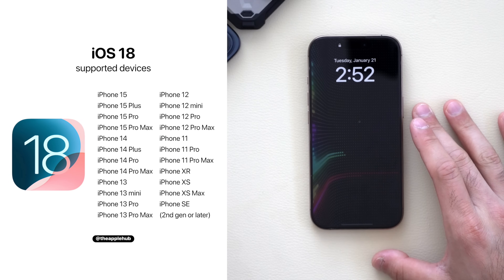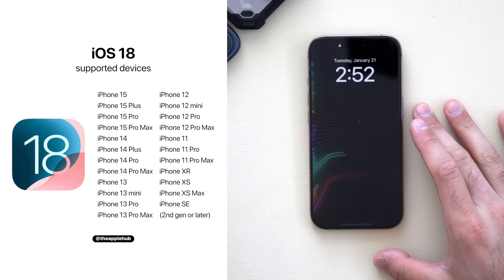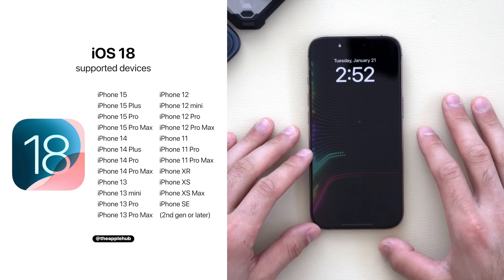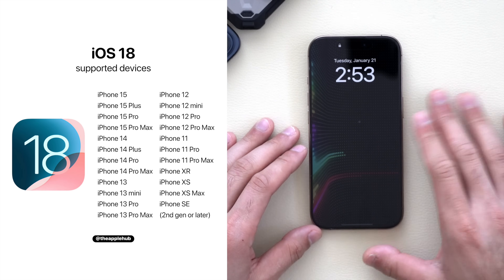With this update, it's compatible on all the supported iPhones — these are all the same iPhones that received the iOS 18 update. So if your iPhone supports iOS 18, you're good.